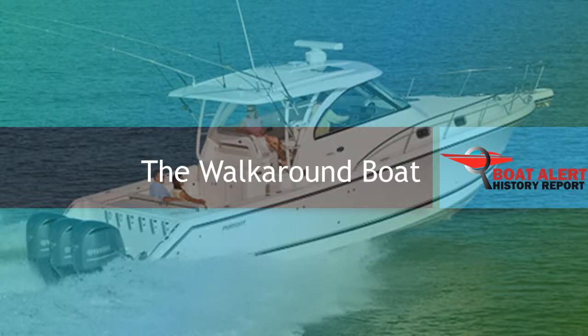Hey boating enthusiasts, this is Ellie with BoatAlert.com. Today, we will talk about the walk-around boat.